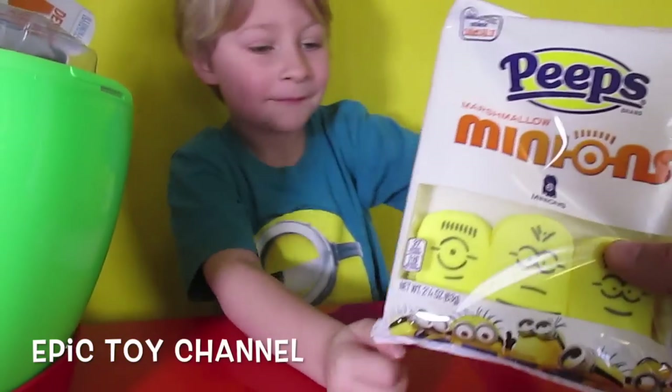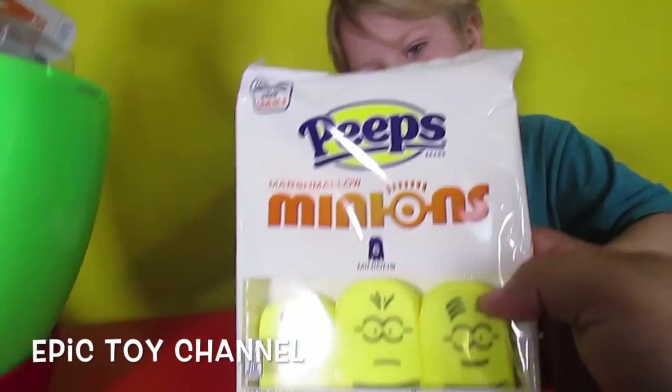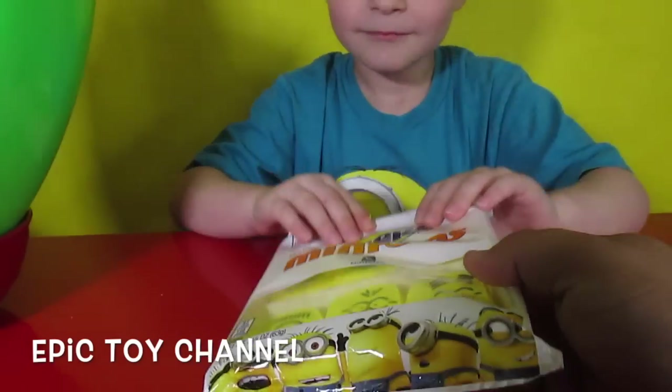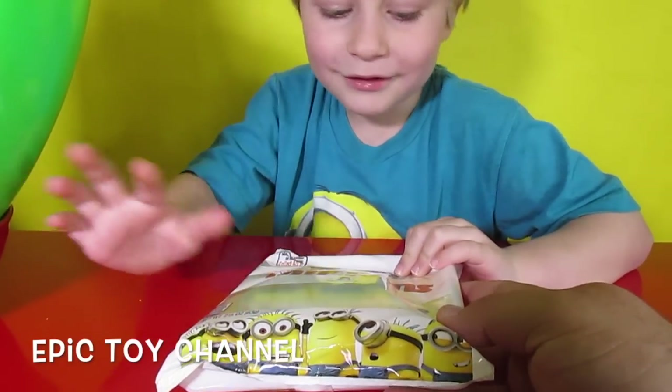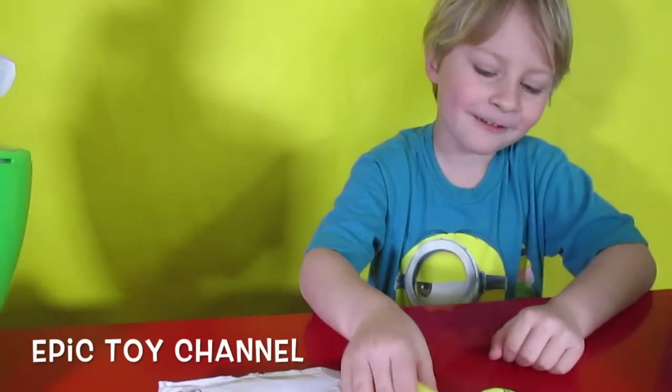Marshmallows! Let's see — oh, these are Minion Peeps! I thought they were marshmallows. They are marshmallows, but the brand is Peeps. You wanna taste one? Uh-huh. Alright, let's taste them up! You wanna take one and eat it? Let us know what it tastes like, okay?